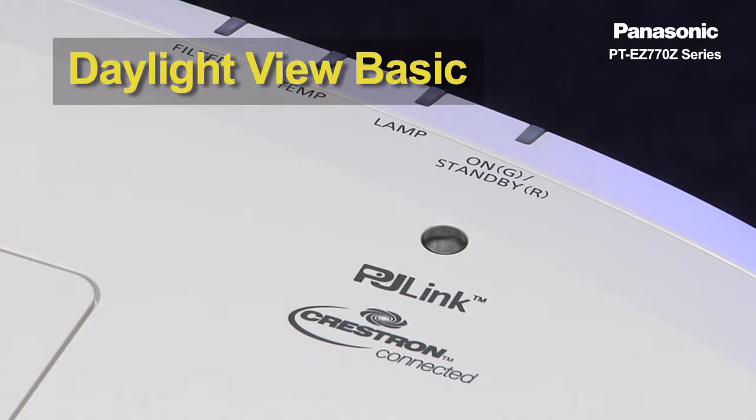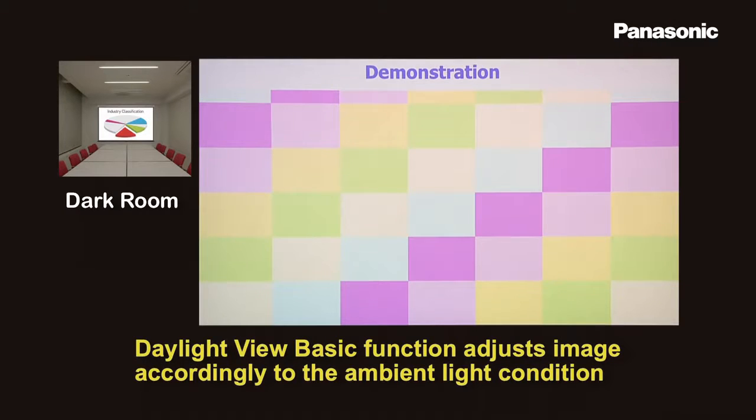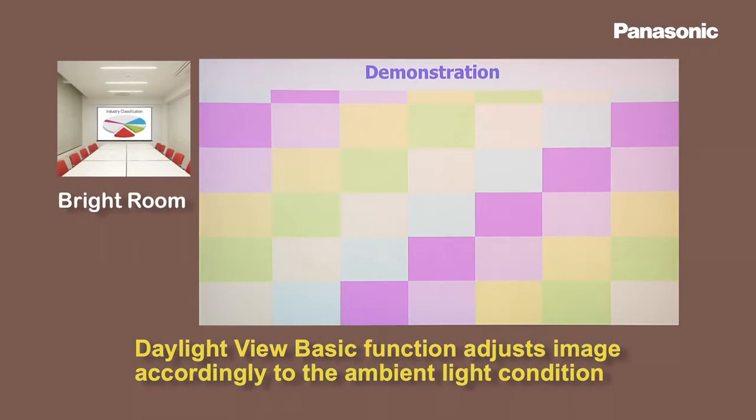Also, the EG-770G series has a built-in sensor that measures the amount of ambient light in the room and adjusts the color and brightness level accordingly.